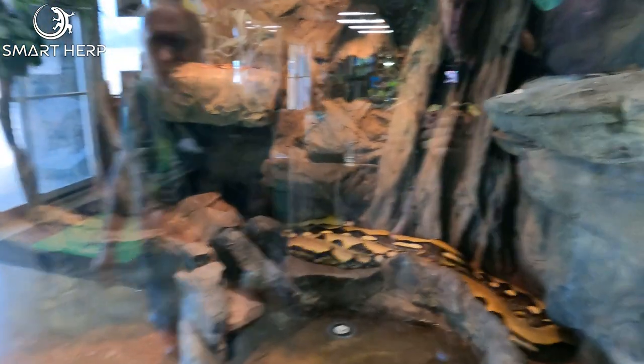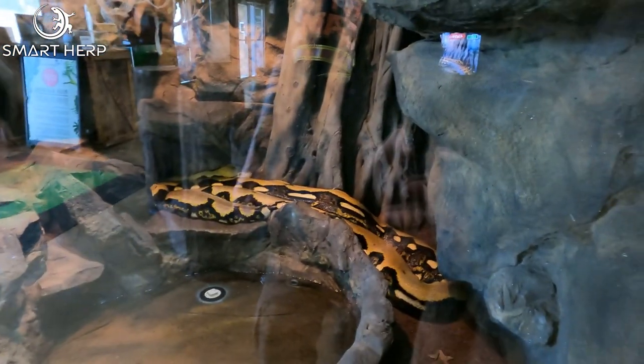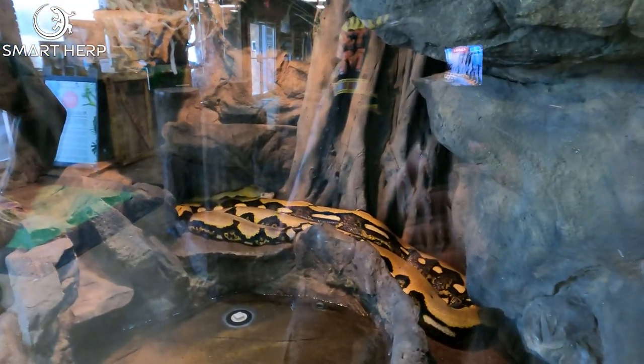My biggest reticulated python is Lucy — she's actually 20 feet 2 inches. She's due for a feed here pretty soon, so maybe we'll get a chance to feed her tomorrow. That might be cool.